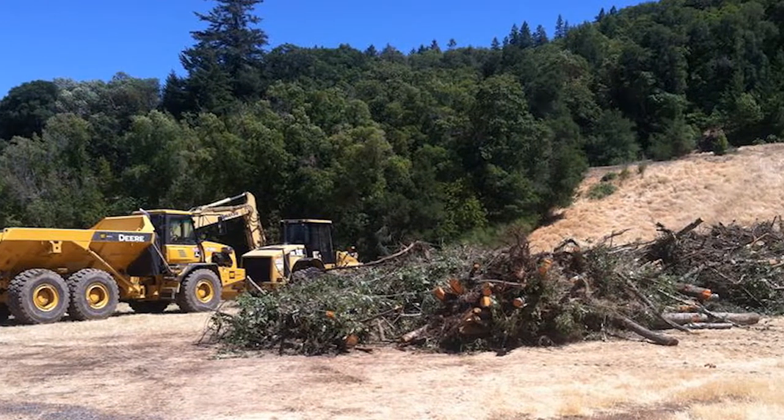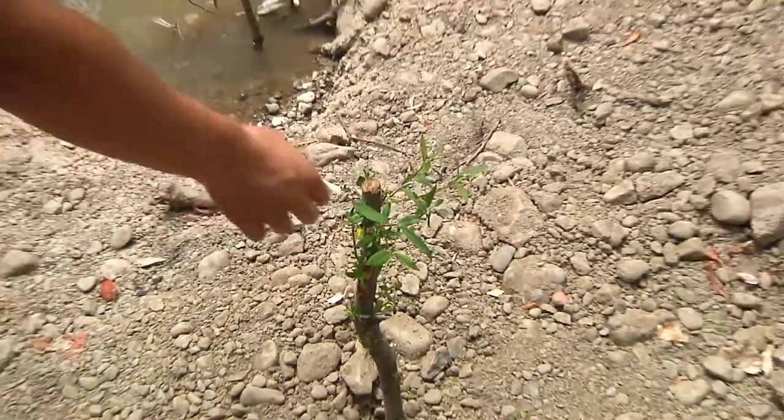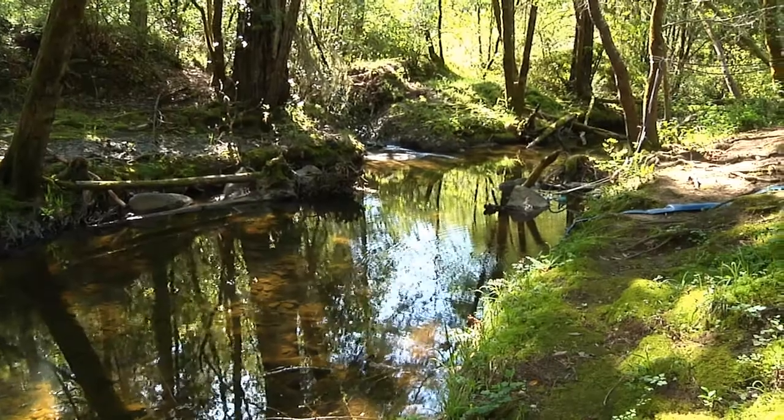Finally, willow spikes taken from trees cut down during excavation were planted every 10 to 15 feet along the project site. Eventually these willows will grow up and create a nice canopy for this low flow channel and provide some nice shade for the salmon.